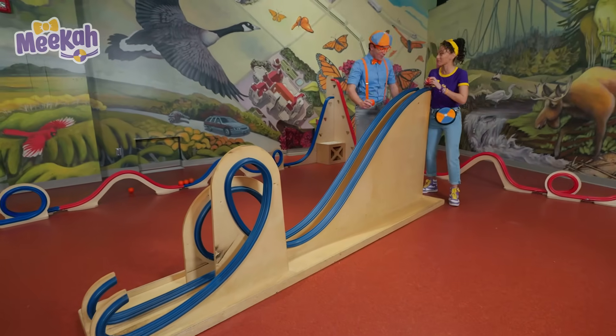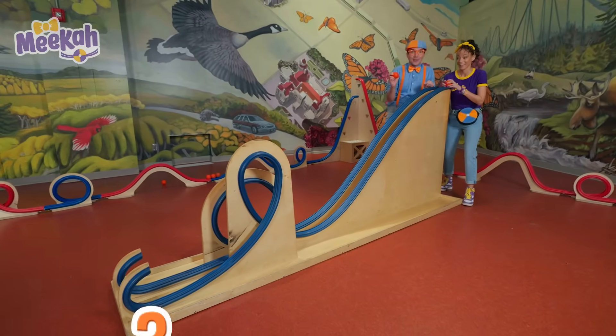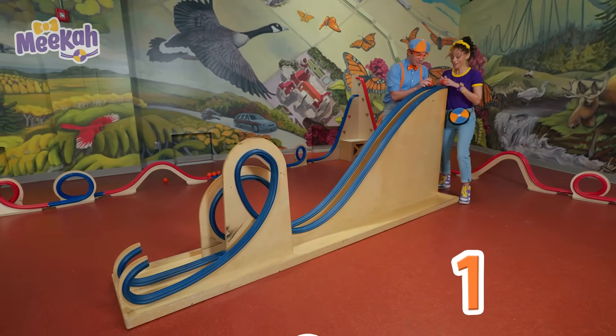Ready? Yeah, we can race. Okay. Three, two, one, go!